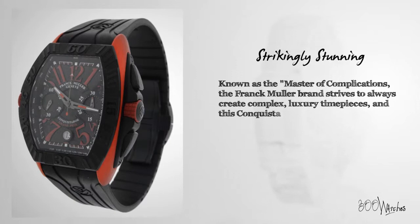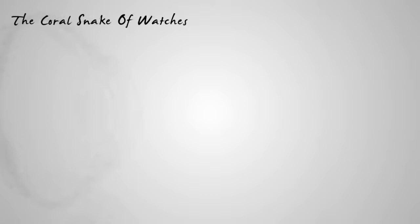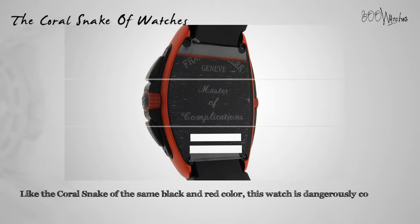Known as the master of complications, the Franck Muller brand strives to always create complex luxury timepieces, and this Conquistador Grand Prix is yet another standout. The red-on-black instantly conjures up images of a sleek Viper sports car, making you want to take it for a test drive. Like the coral snake of the same black and red color, this watch is dangerously cool.